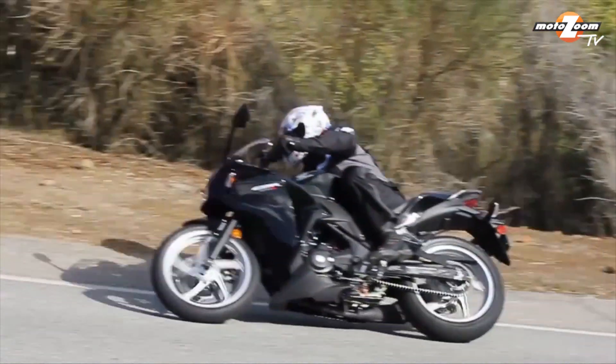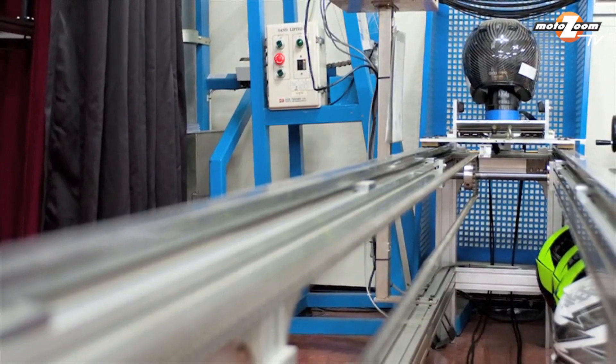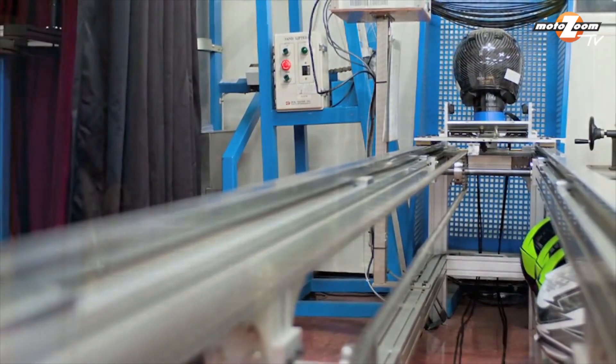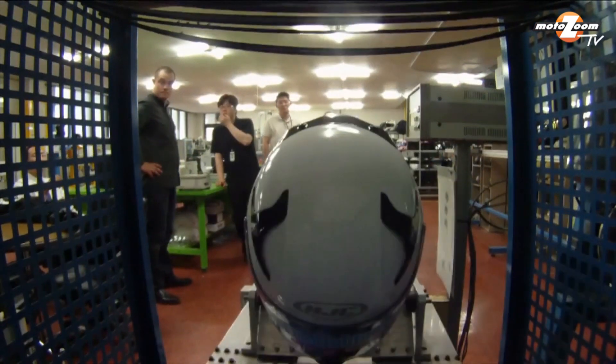And HJC's design center also contains one of the most comprehensive testing labs in the industry. Not only does the lab allow for dynamic testing for European and Snell standards, but it also contains special tests devised by HJC's engineers to ensure quality and durability.